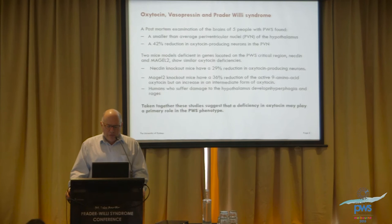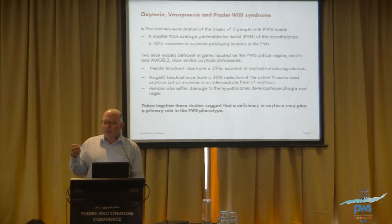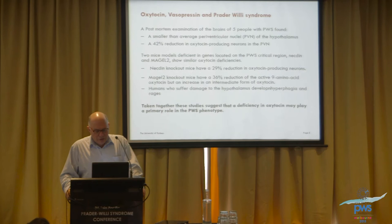There are also mice that have had their genes modified in the Prader-Willi critical region, and they also have diminished oxytocin. Humans who suffer damage to the hypothalamus — from cancer, trauma, or a particular tumour children get called a craniopharyngioma — can also develop hyperphagia, intense hunger, and the rages that are such a big problem in Prader-Willi syndrome. Taking all that together suggests that oxytocin deficiency is important in what we see in people with Prader-Willi syndrome.